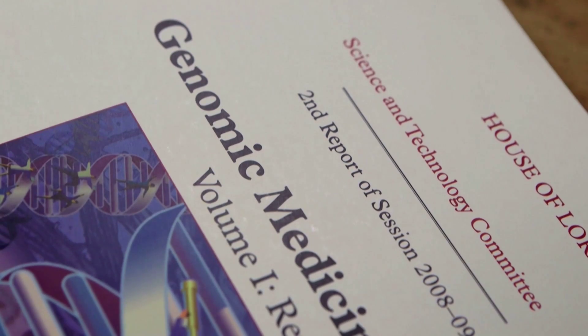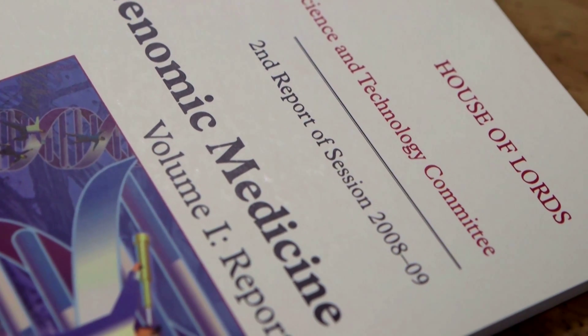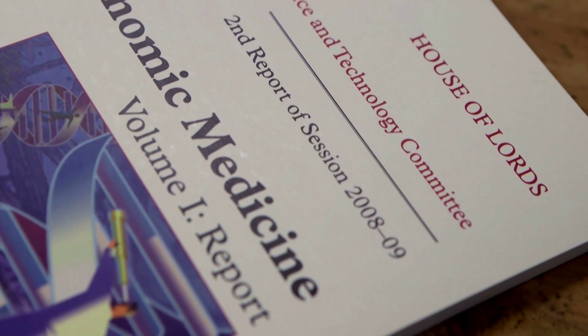And this, I think, was envisaged by the Genomic Medicine Inquiry by the House of Lords Science and Technology Committee, published about four years ago, which I was privileged to be the specialist advisor for, and now is starting to expand into all areas of medical practice.